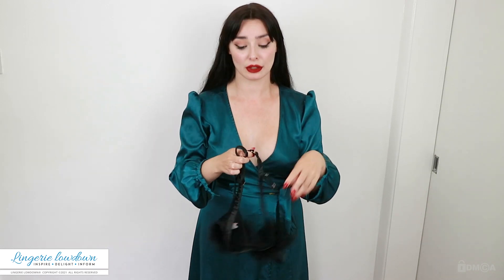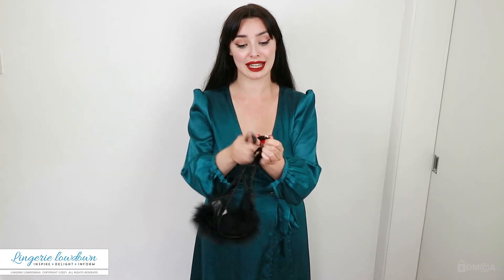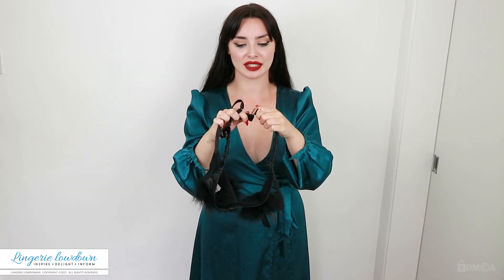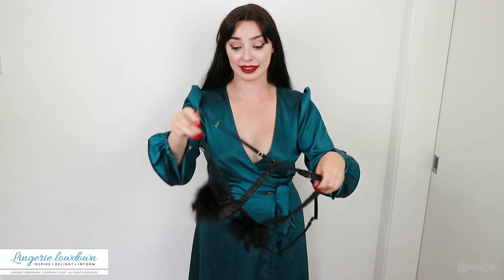Instead of a hook and eye closure, we have a little gold clasp, which is actually quite difficult to get on. It's got a nice little gold metal clasp at the back.